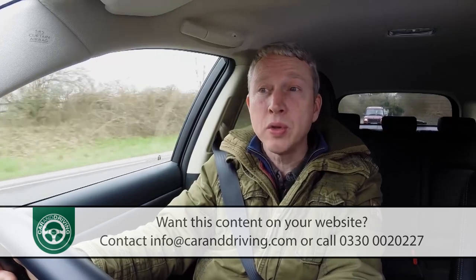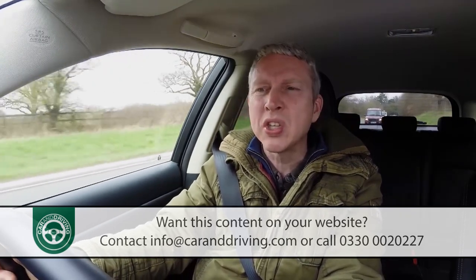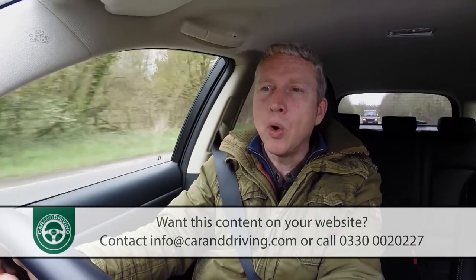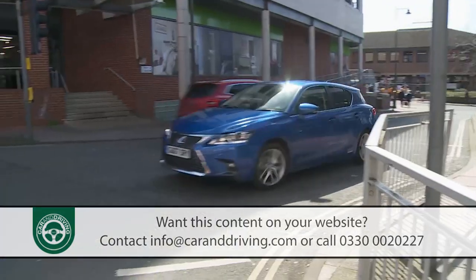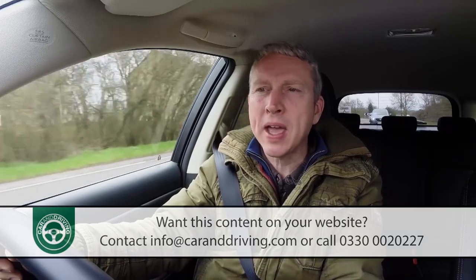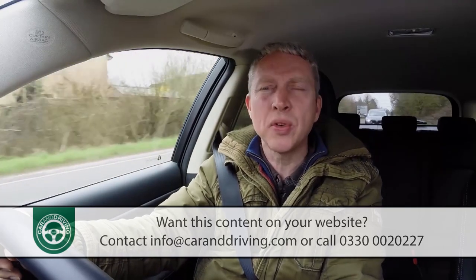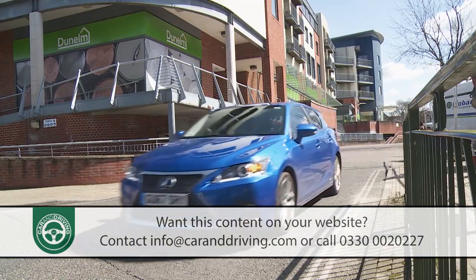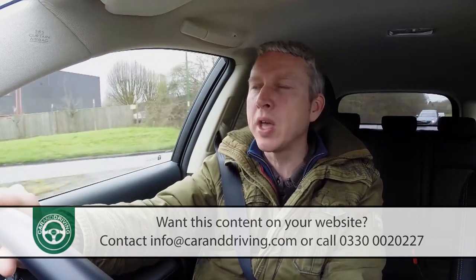Residual values aren't quite as strong as those of German rivals, but a percentage figure in the low 40s after three years isn't too bad. Your insurance grouping will be 17E, unless you go for an F Sport variant which is 19E, or a base SE spec model without the Lexus Safety System Plus pack, which attracts a 20E rating. On total vehicle warranty cover, it's annoying that Lexus doesn't copy the five-year package that parent company Toyota offers — on a CT200H you get the same three-year, 60,000-mile deal offered by German rivals. Fortunately, reliability surveys suggest you'll almost certainly never have to use it. There's also a 12-year anti-corrosion and perforation warranty and a three-year paintwork and surface rust warranty.